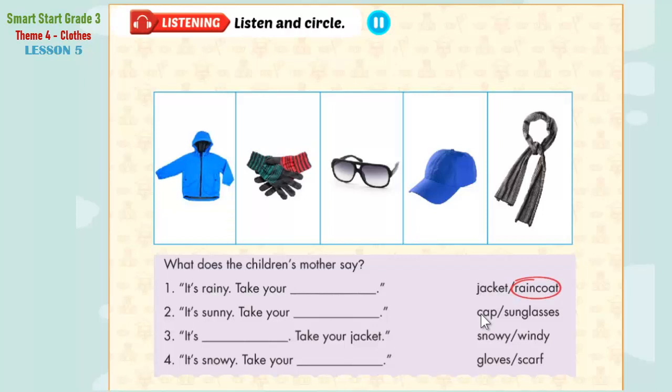Now listen and circle. Two. It's sunny today. Goodbye, Mom. It's sunny. Take your cap. Cap? Okay. Bye.